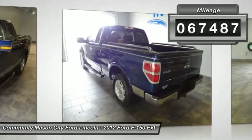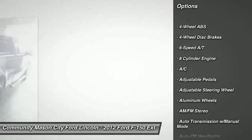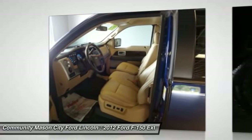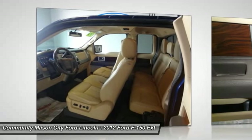Here are some of this vehicle's great options: power passenger seat, remote engine start, CD changer, air conditioning, four-wheel ABS, driver airbag, adjustable steering wheel, power steering, front floor mats, keyless entry.